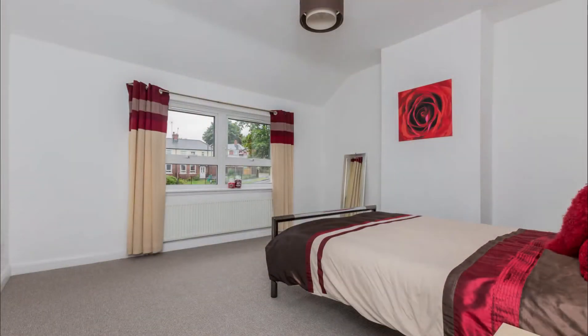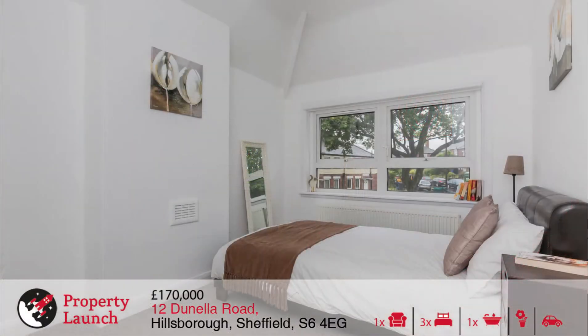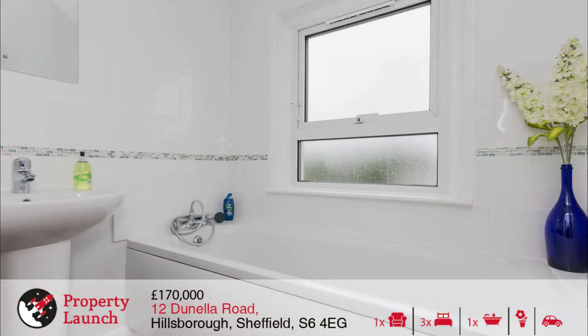Houses on this group of streets are rare to the market and we're sure that this will cause interest, with the location being ideal just minutes from the amenities of Middlewood Road and the open green space of Hillsborough Park. Good local schools lie close by too.